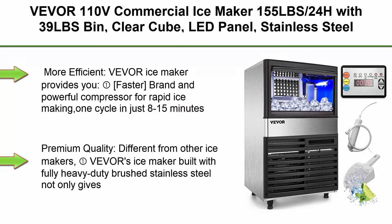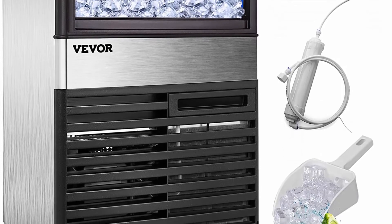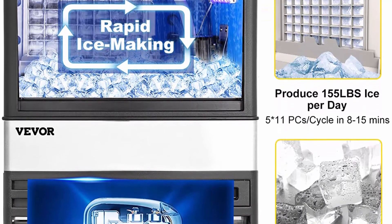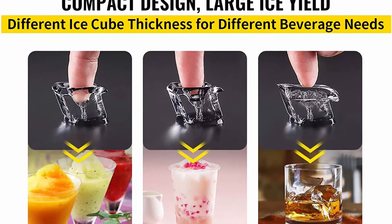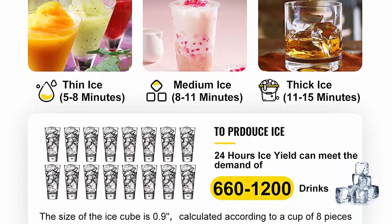Top 5: VEVOR 110V Commercial Ice Maker, 155 pounds per 24 hours with 39-pound bin, clear cube, LED panel, stainless steel, auto-clean — includes water filter, scoop, and connection hose. Faster: brand powerful compressor for rapid ice making, one cycle in just 8–15 minutes, up to 155 pounds of ice in 24 hours. Harder: premium water filter produces crystal clear and hard ice cubes at the standard 0.9 x 0.9 x 0.9-inch size, cloudless and chewable. The six-sided cyclopentane foam layer effectively isolates external heat, stopping ice cubes from melting.